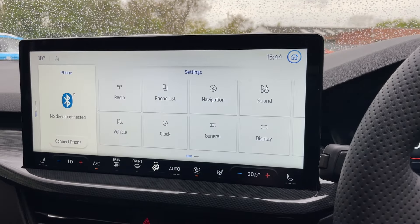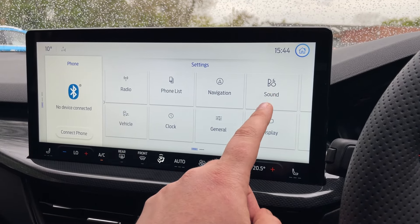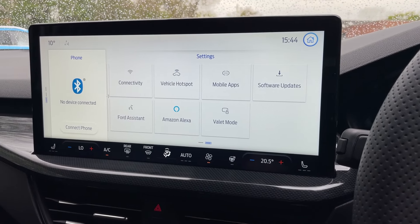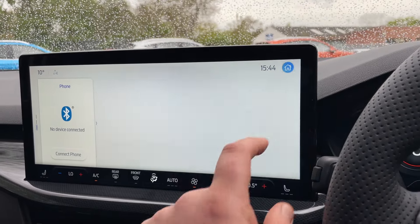Let's take you over to settings — there are loads of settings, including all your radio options, phone list, B&O, and more. An interesting one: Amazon Alexa. You've got Alexa built into this Focus.